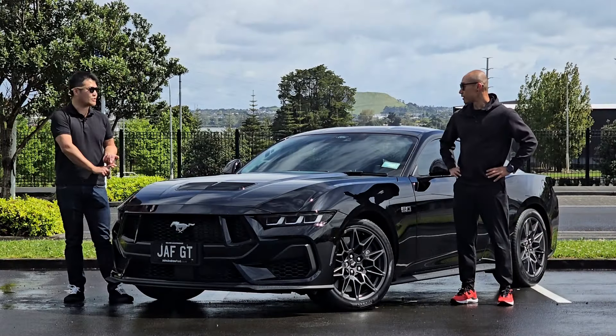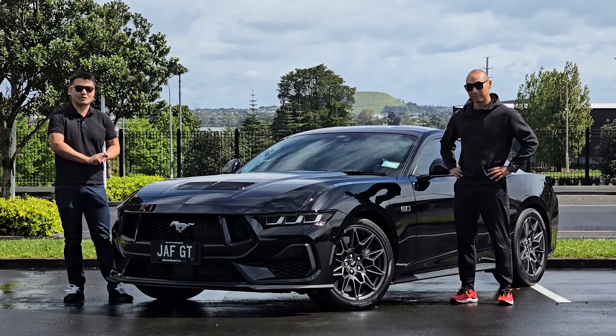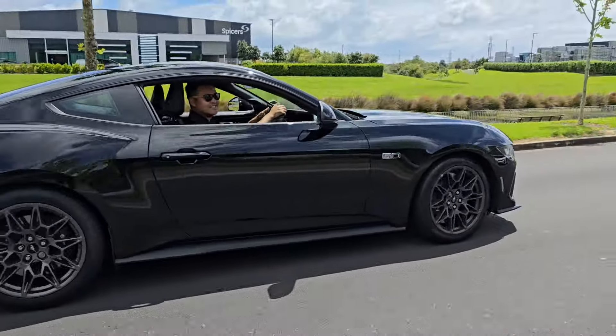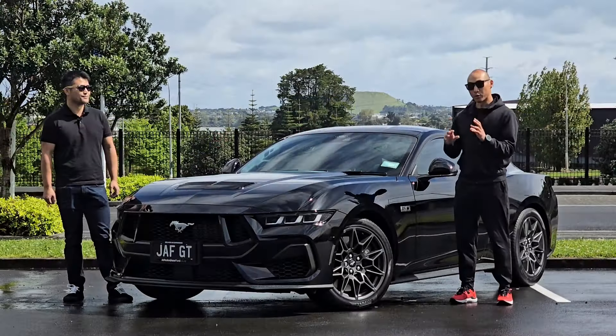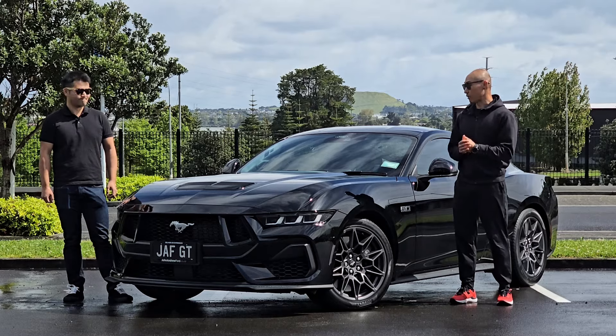This one has 486 horsepower because it has the active exhaust, and it's got 467 newton metres of torque — about 30 horsepower more than the last generation and about 10 newton metres more as well. So you're definitely getting a bit of bang for your buck. Today we'll do a full review of the inside, outside, and do a little drive to see how it feels.